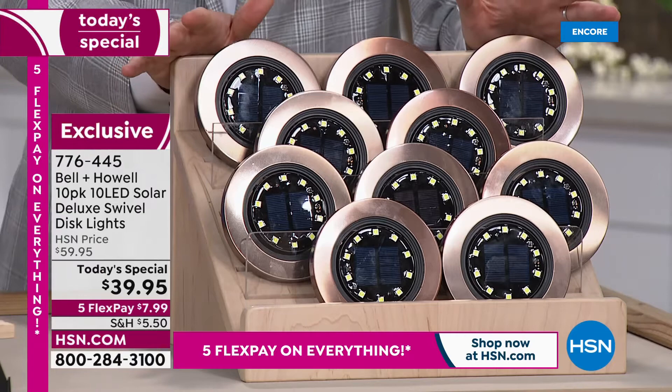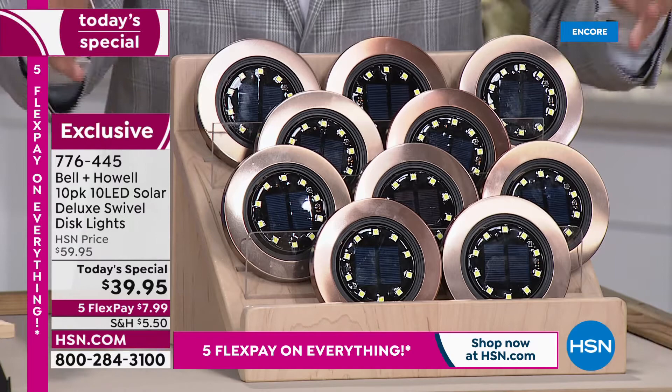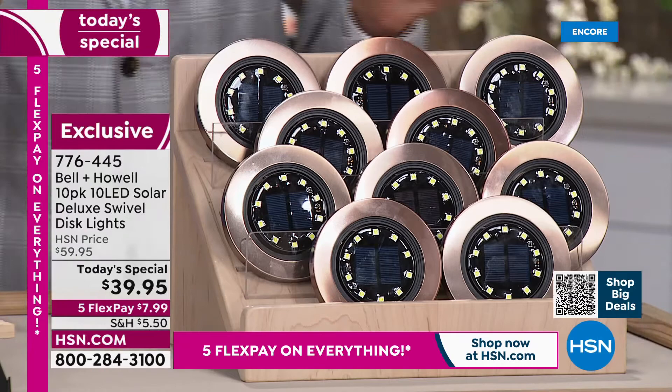As you can see, you're getting a massive set. It's not the traditional four-pack — it's a ten-pack. You're getting ten of them for $39.95.